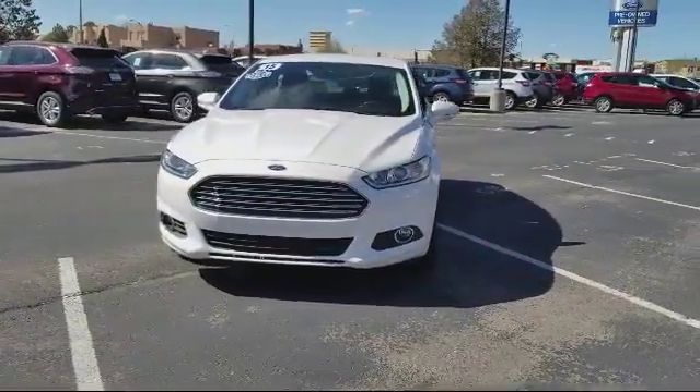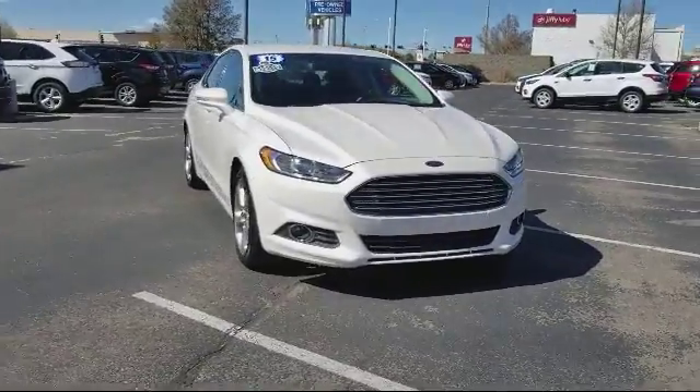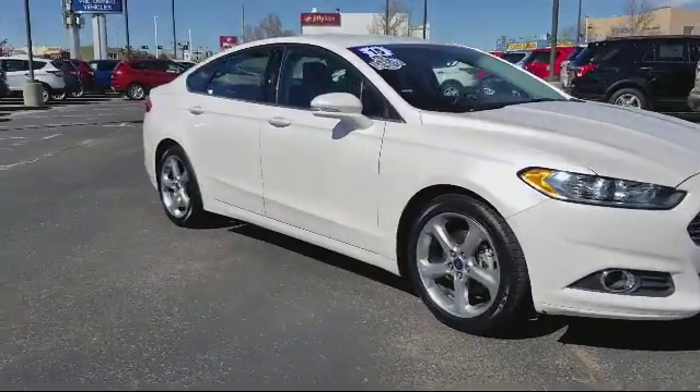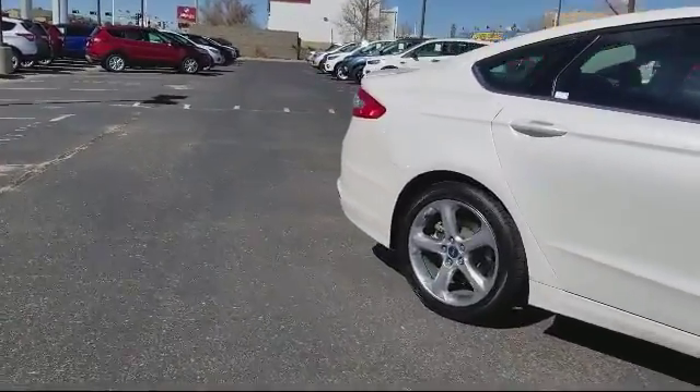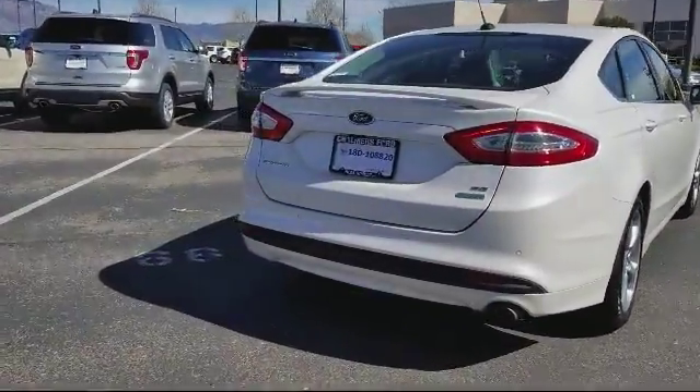It comes equipped with alloy wheels, keyless entry, steering wheel controls, Sirius satellite radio, air conditioning, traction control, power windows, CD player, side airbags, anti-lock braking, and has less than 40,000 miles on the odometer.